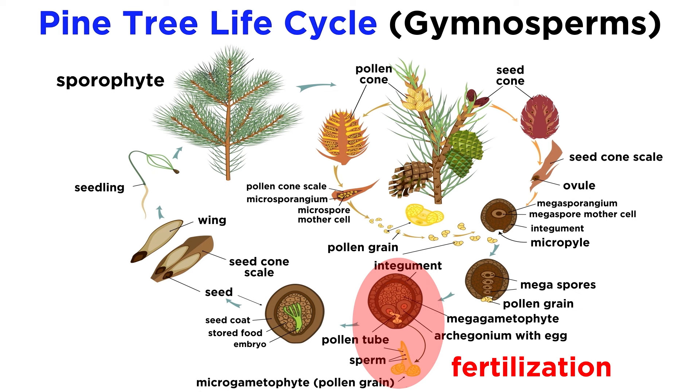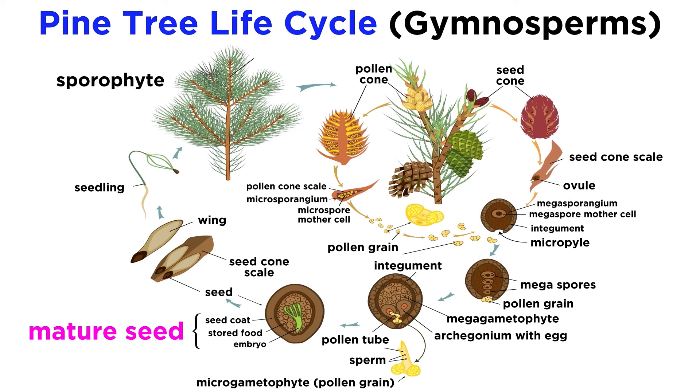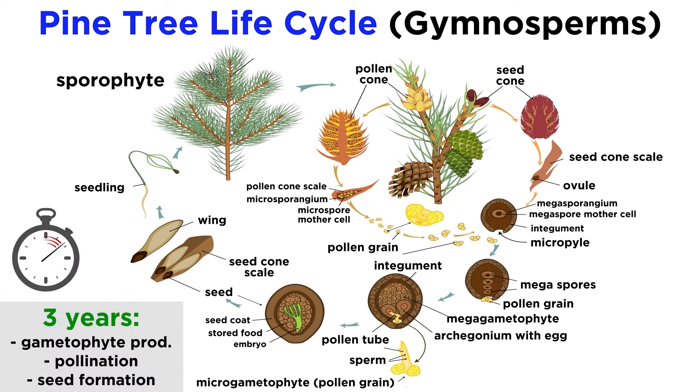After fertilization of the egg, we have a diploid zygote, which will eventually become a new sporophyte. This then divides by mitosis to form the embryo, just like in animals. A mature gymnosperm seed is made up of the embryo, the remains of the female gametophyte, which functions as a food supply, and the seed coat. No fruit surrounds the seed, which is why scientists refer to this plant group as having naked seeds. It actually takes around three years for the male and female gametophytes to be produced and brought together, and for mature seeds to then form from fertilized ovules.